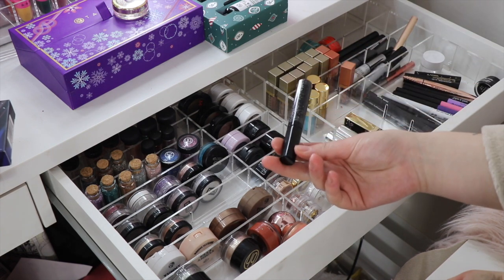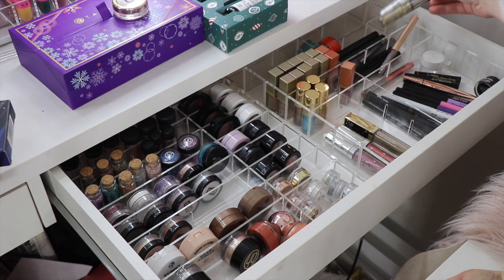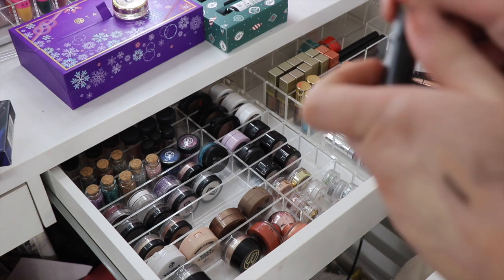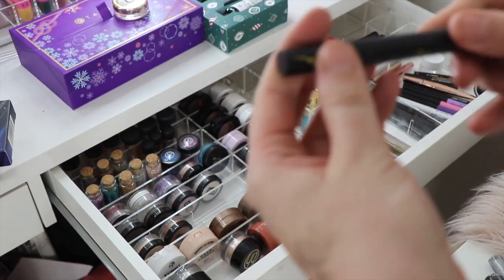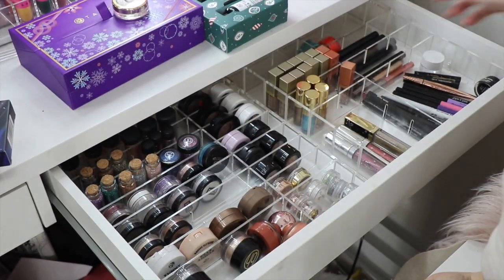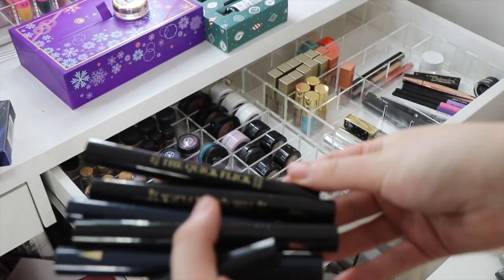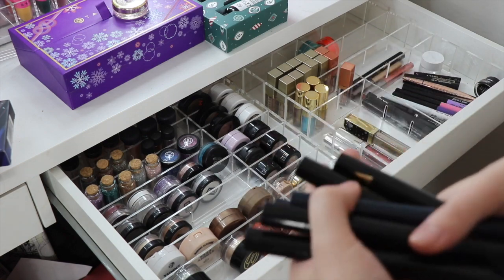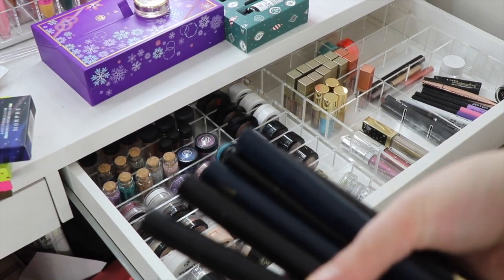I'm going to get rid of this W7 lash and line liner — I just don't use it, I use my Urban Decay Heavy Metal ones. There's this LA Splash double-ended liner in the shade Trickery — it has a liner on one end and a glittery liner on the other — that's actually quite pretty so I'll hold on to that. All of my Quick Flick liners I'm going to get rid of because I just do not reach for them anymore — they didn't really fit my eye shape very well, and I prefer doing liner that's more customized to my own eye.